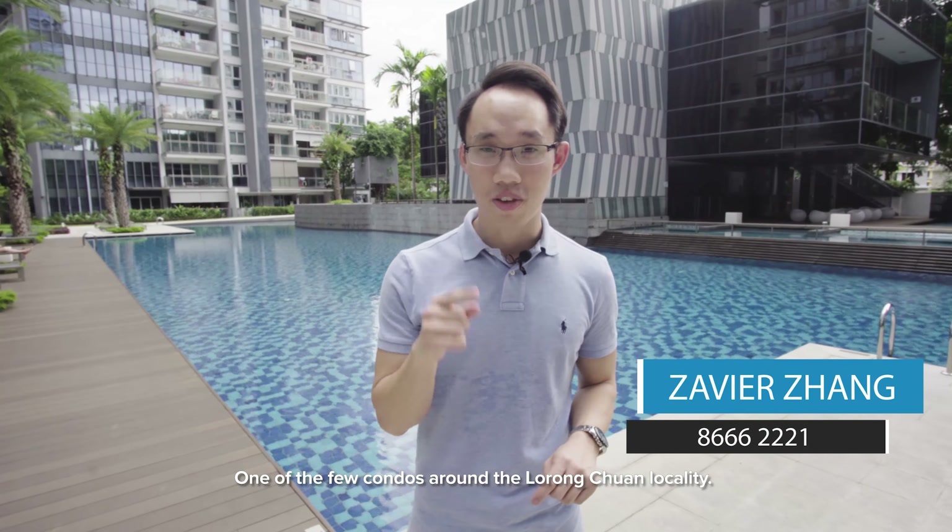Hi, I'm Xavier. Today, we are at the Scala Condo, one of the few condos around the Lorong Chuan locality.